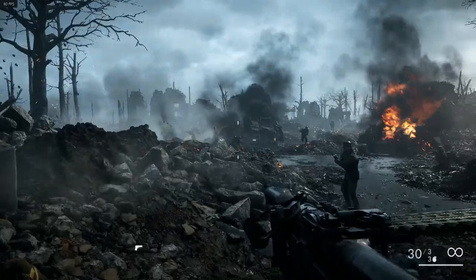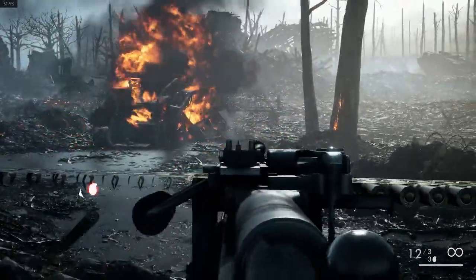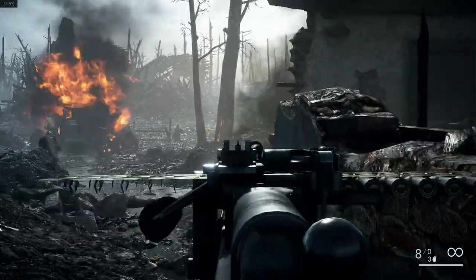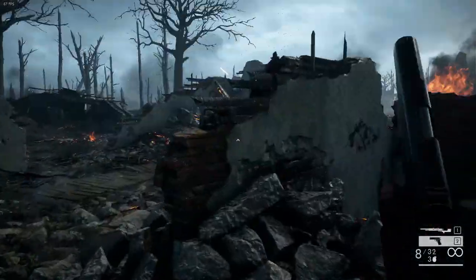I also want to mention that all games will be tested at 1080p. This is a very specific result, as Battlefield 1 is very well optimized and will run on very low-power components.